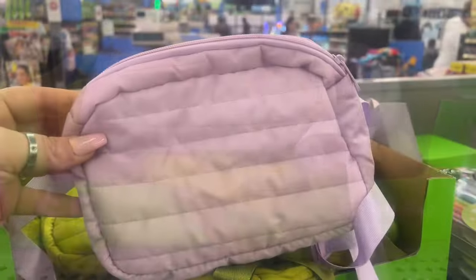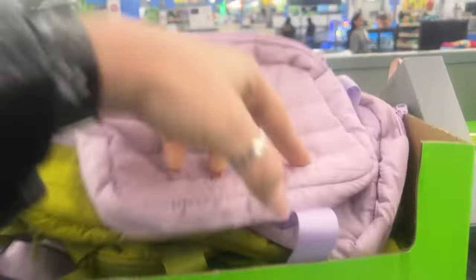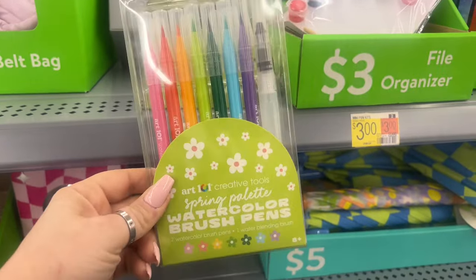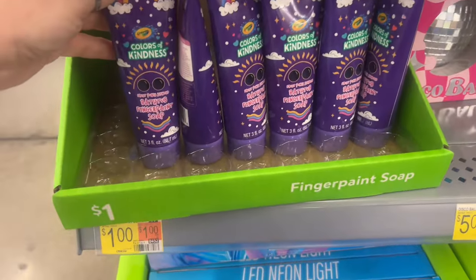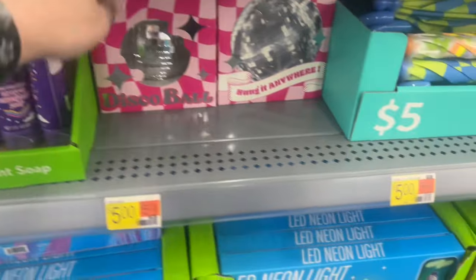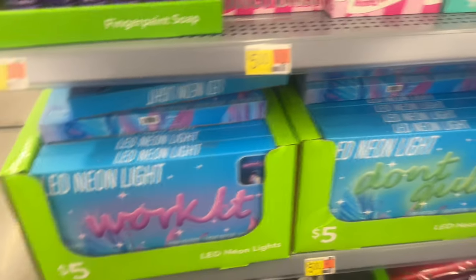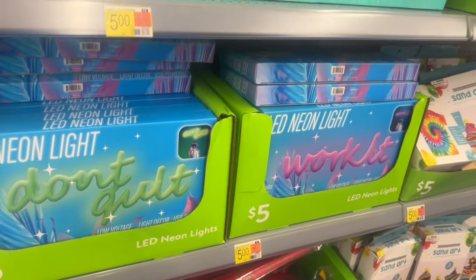They have these cute fanny packs here in green and purple — they're a nice material, made nice, for five dollars. Watercolor pens for springtime are five dollars. They have some dollar items, a Colors and Kindness bathtub finger paint soap for a dollar, and the disco ball is five. Then they have neon lights that say 'Work It' and 'Don't Guilt' — those are five dollars.